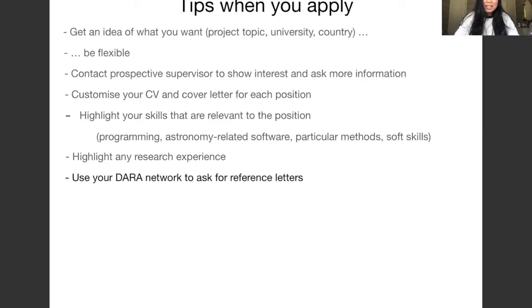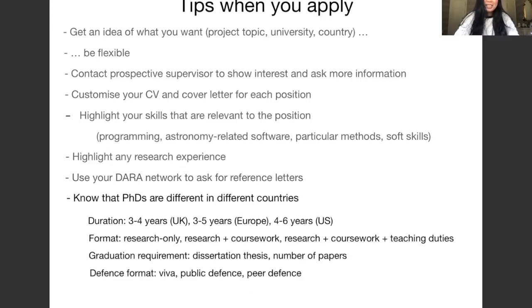As a DARA basic training alumnus, you are part of the DARA family, so use your DARA network to ask for reference letters — it's always good to have letters from people known in the field. Be aware that PhDs differ depending on where you do them: in the US they take longer than in Europe, the format can be research-only or include courses, teaching duties, or administrative duties, and graduation requirements and defense formats also differ by country.